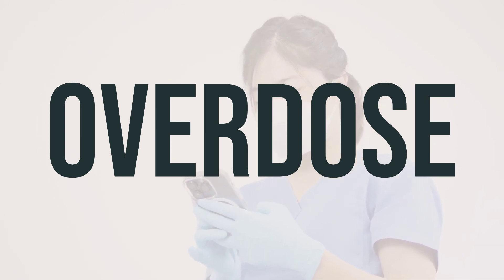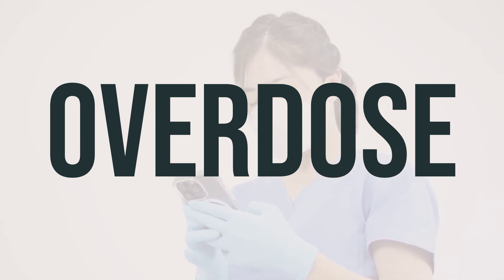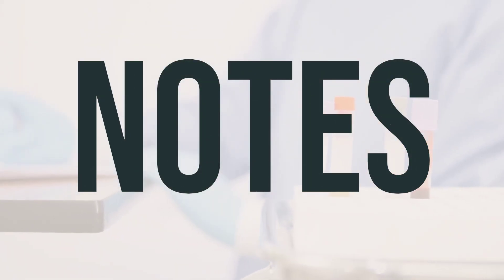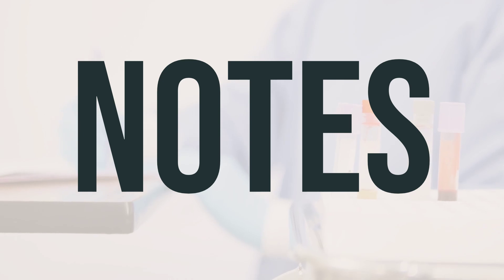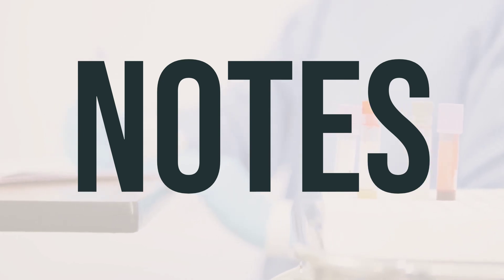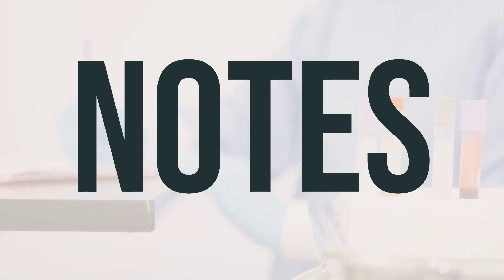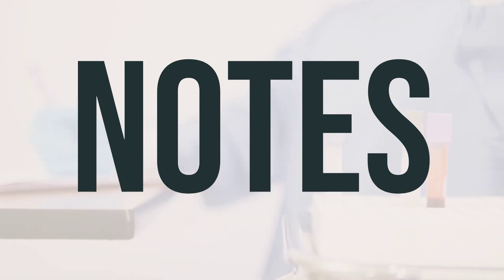Symptoms of an overdose may include seizures, confusion, and irregular heartbeat. It's important to have regular lab and medical tests, such as checking your calcium, magnesium, and phosphorus levels, while taking optimal D3M. Make sure to keep all your medical and lab appointments and consult your doctor for more details.